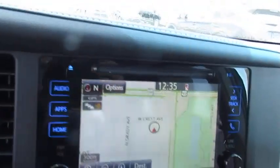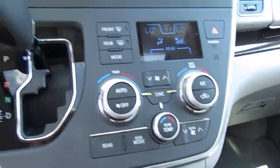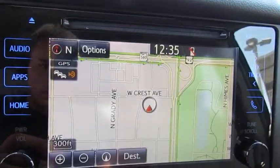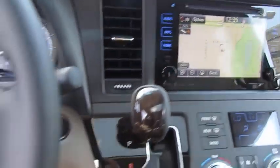Power passenger seat, traction control, anti-lock braking system, air conditioning, moonroof, Bluetooth wireless data link for hands-free phone, Homelink garage door opener, power steering, aluminum wheels, cruise control.